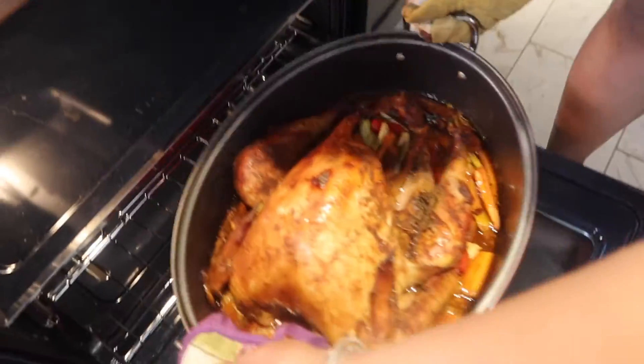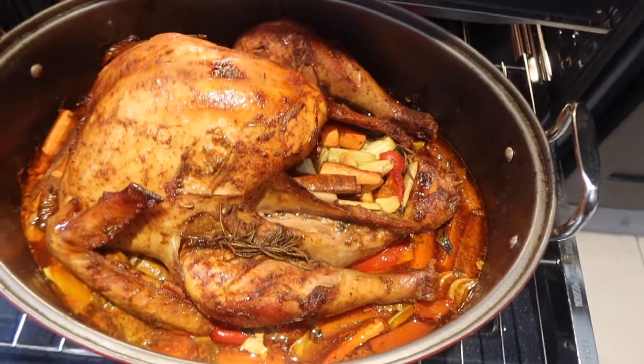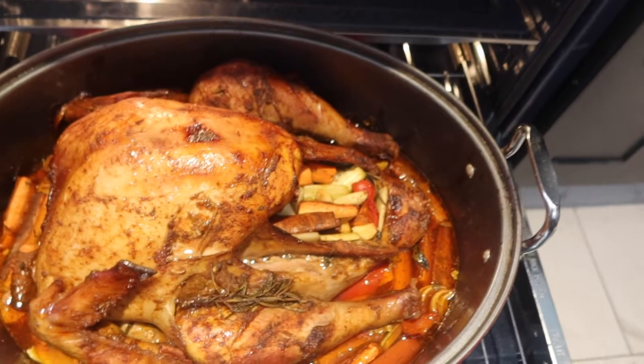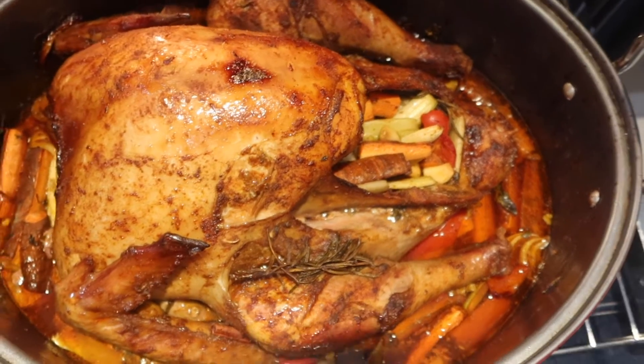Happy, happy, happy! Gobble, gobble, gobble! What is that? Gobble, gobble, gobble! That's just vegetables I've been stuffing in this year. It smells really good.